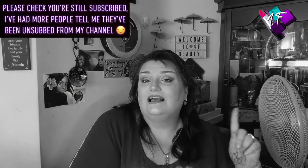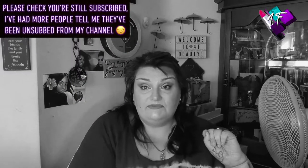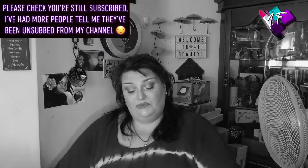Hey, when will I be YouTube famous? I don't know, probably never. What I do know is that this is 4F Beauty and if I've done my editing properly, you're currently watching me in black and white because this is the latest instalment in my Zodiac series.